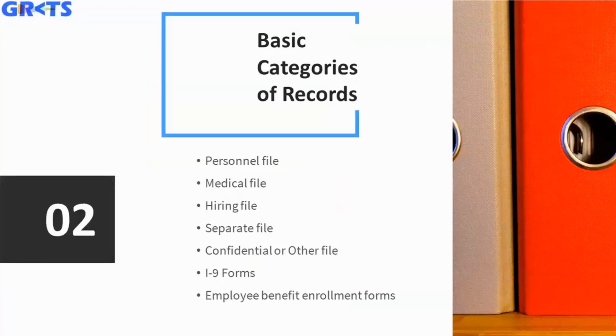Let's get into the basic categories of records. The basic breakdown includes: the personnel file, the medical file, a hiring file, a separate miscellaneous-style file, a confidential or other file — which is a very special category — I-9 forms, and finally employee benefit enrollment forms. This is a system I have used with companies I've worked with, and I think it's a good framework to rely on.